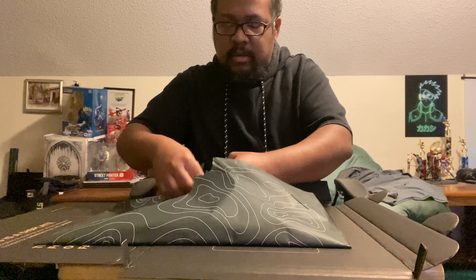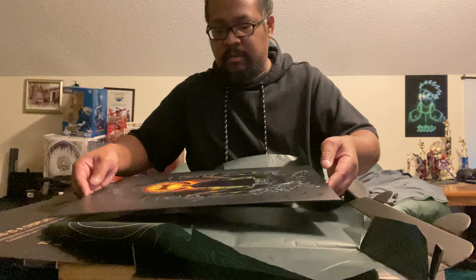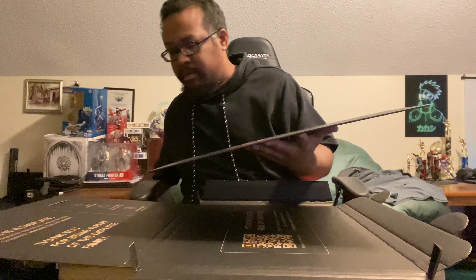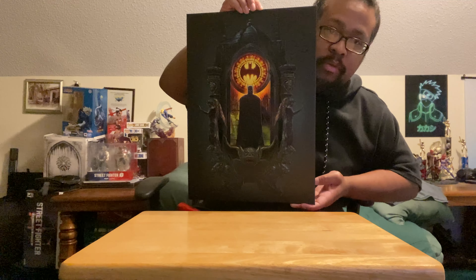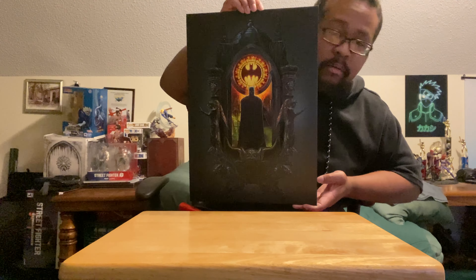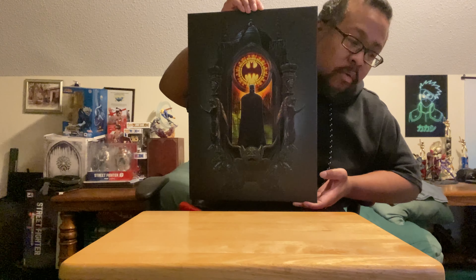Of course it is sold out — this is a limited edition one, as you can see. I got the Batman one they just recently released a few days ago and it is sold out. I'm lucky I got it, day one ordered before it sold out.